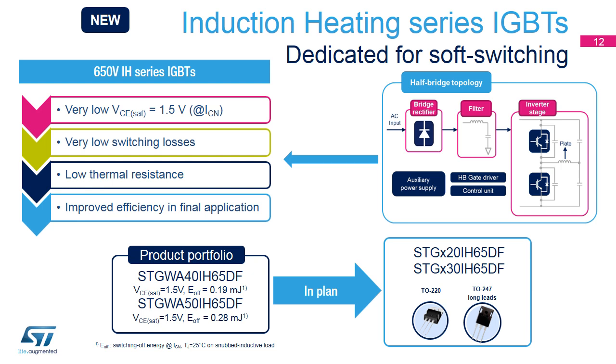The 650-volt IH series is dedicated to induction heating applications using a half-bridge topology and for any soft-switching application. It has a lower saturation voltage, low turn-off energy, and low thermal resistance, resulting in improved efficiency in the final application. Two IGBT devices are available — 40 and 50 amps in a long-lead TO247 package — and 20 and 30 amp devices will soon be available to cover a wider power range from 1 up to 4 kilowatts.